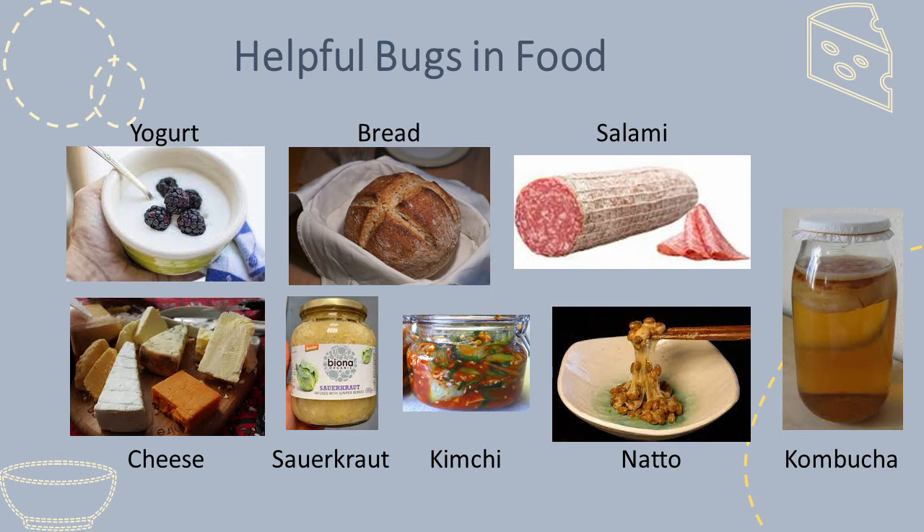Not only do the bugs preserve the food, they also make it safe by killing or inhibiting disease-causing germs. Salami, for example, is made from raw meat that would be unsafe to eat, but good bugs produce acid inside the salami and coat the outside, making it safe to eat, in addition to changing the texture and flavours.